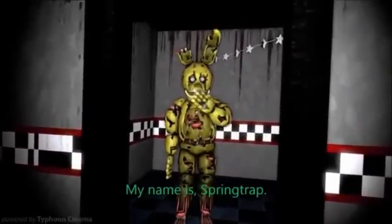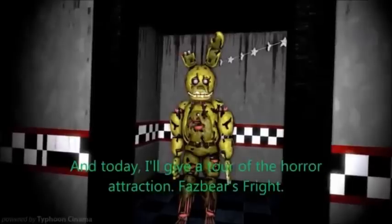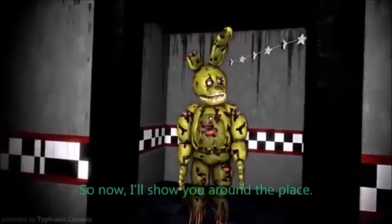Welcome sir. My name is Screamtrip and today I'll give you a tour of a horror attraction that's very straight. So now I'll show you around the place.